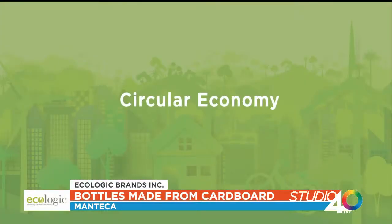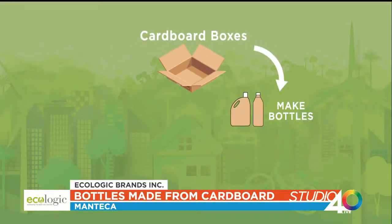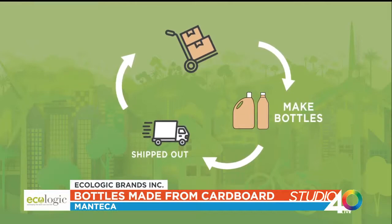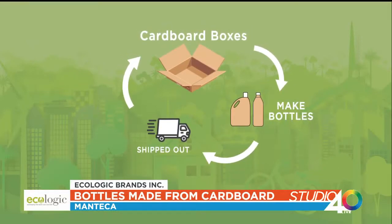Ecologic is very unique. Our team here really applies the principles of a circular economy by doing box to bottle. We take cardboard boxes and make bottles out of them here in Manteca. They get shipped to our customers, filled with product, and put back into boxes to be re-shipped to the supermarket shelves. It's first of its kind — a full closed loop circular economy.